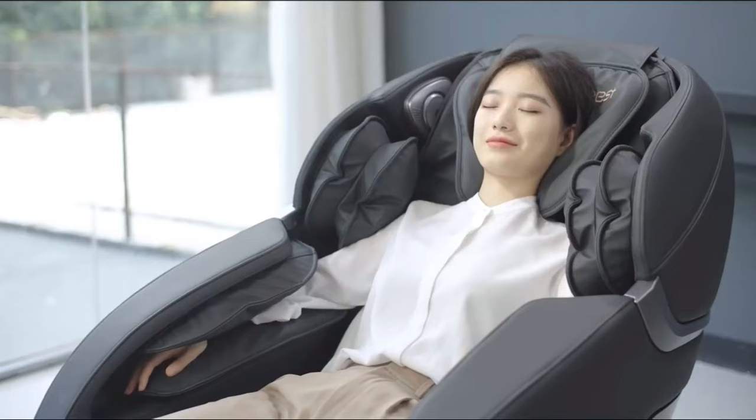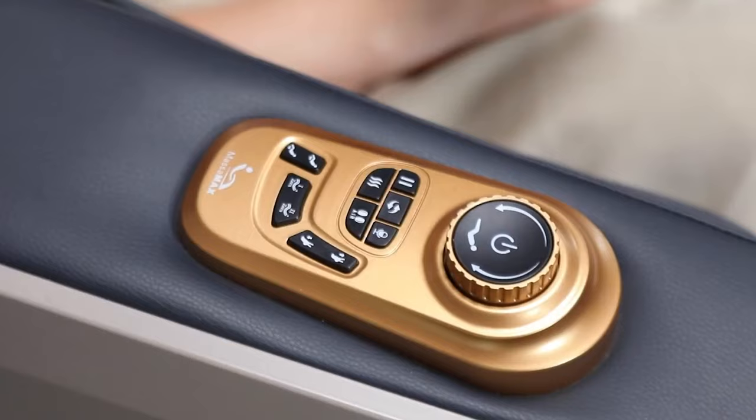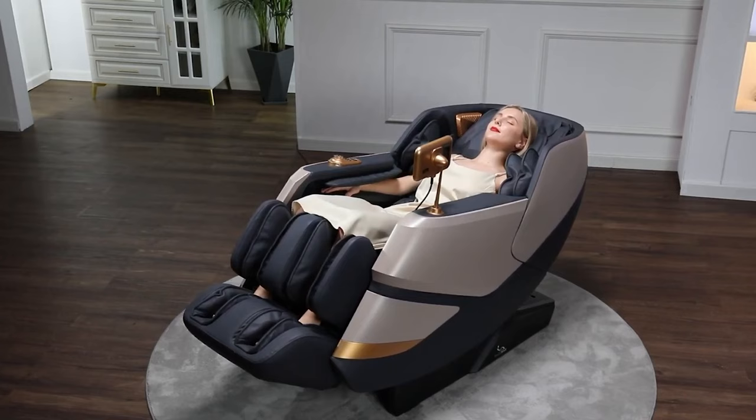So that's it for the top five massage chairs in 2024. Like, comment, and subscribe to receive notifications about our latest video.